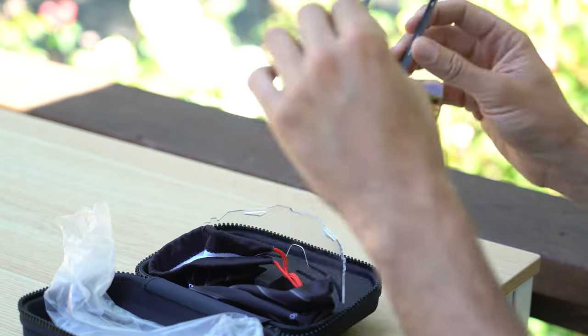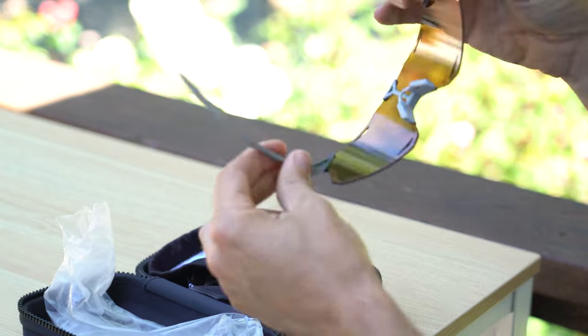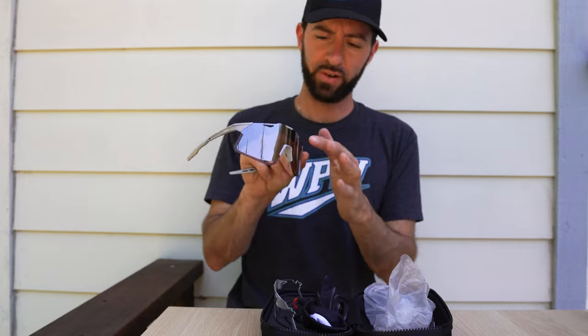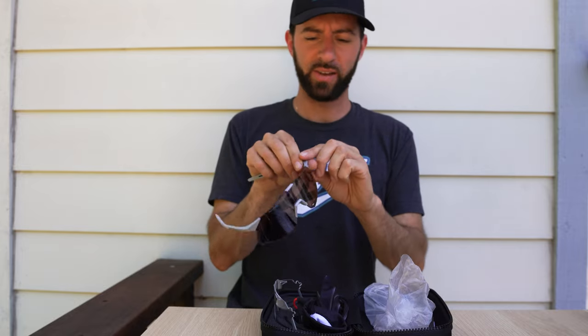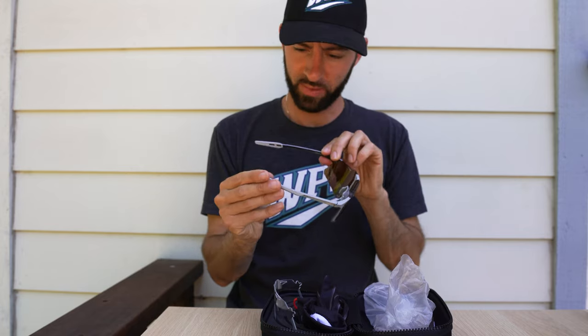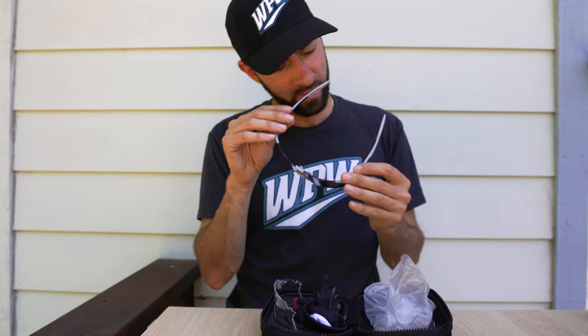They probably don't look as good on me as they do on Tatis, but they're just the most popular products on What Pros Wear right now and I definitely had to show them off. If you're sweating a little bit, you've got these little openings here, which I really like. Got the rubber grip again. Made in Italy.